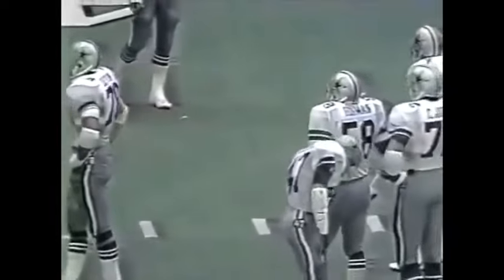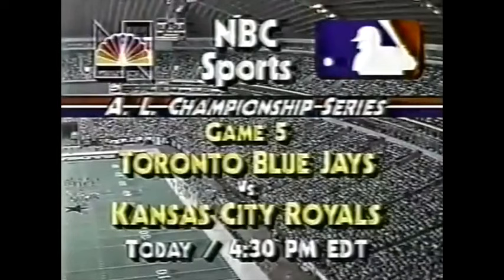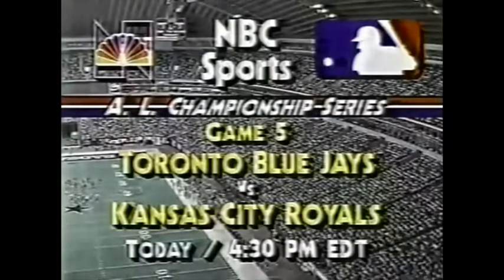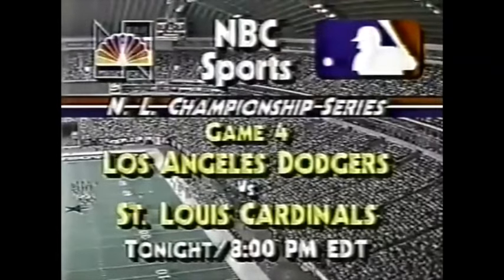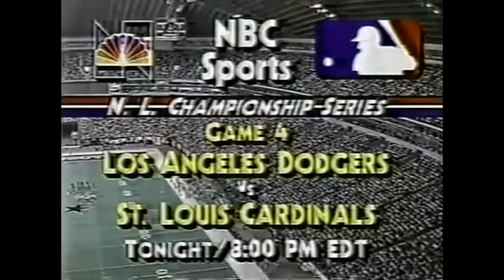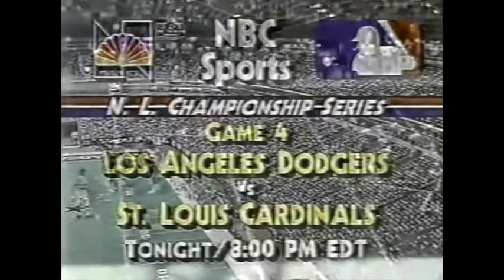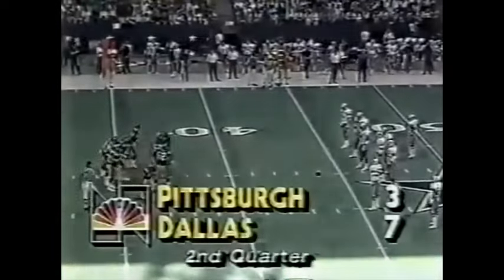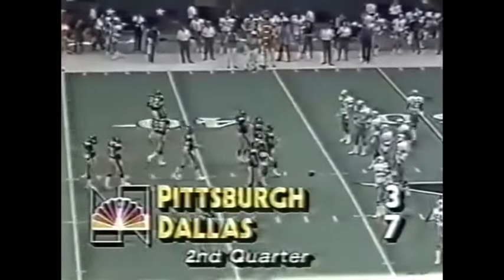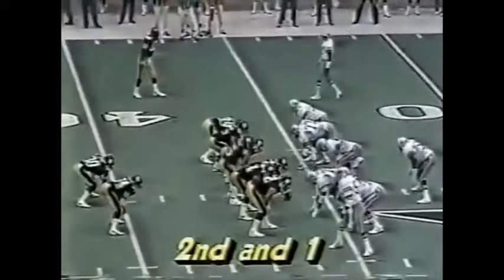Coming up: the League Championship Series. Game five — the Toronto Blue Jays and the Kansas City Royals at 4:30 Eastern Time today. Toronto holds a 3-1 lead, so the Royals have their backs to the wall. The Dodgers and Cardinals — Dodgers lead 2-1 — will be on at 8 o'clock tonight Eastern Time, with Dick Enberg hosting. Really been fun to watch.